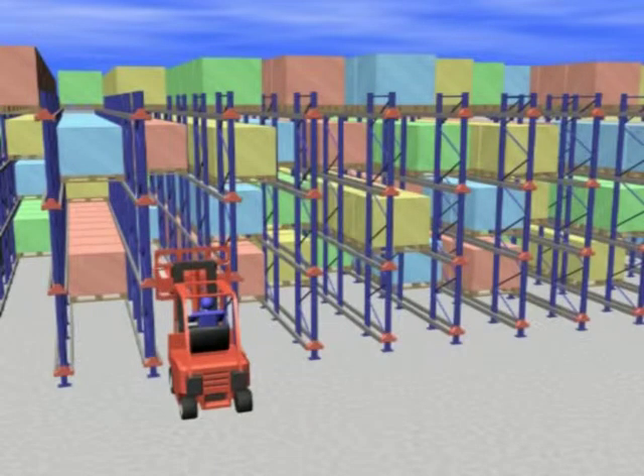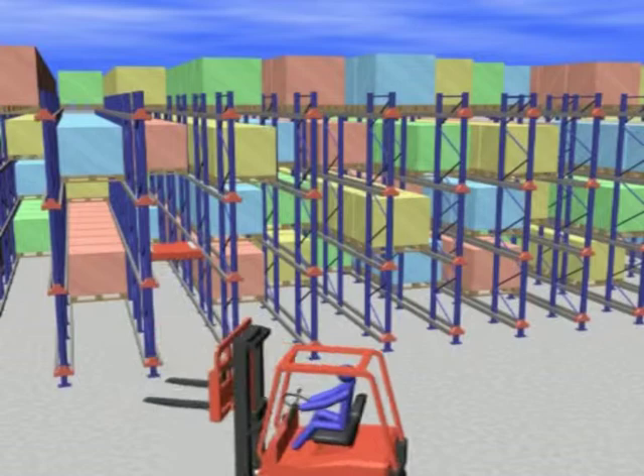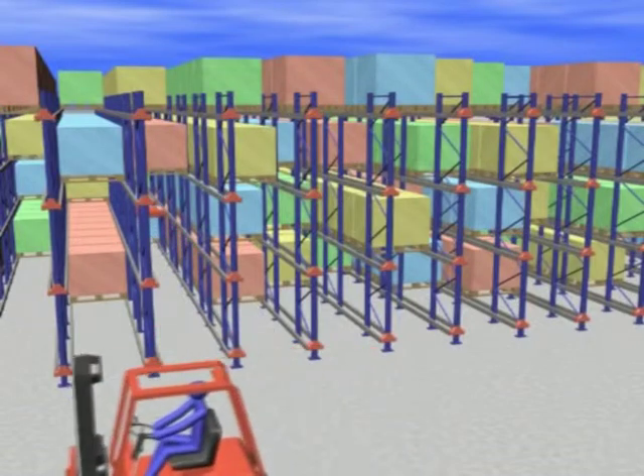Deep racking, fewer truck aisles, and excellent accessibility — that is the radio shuttle system formula for success.